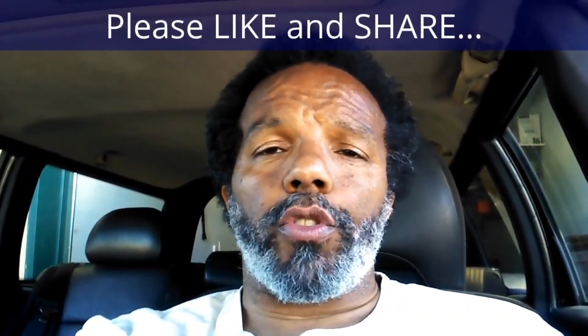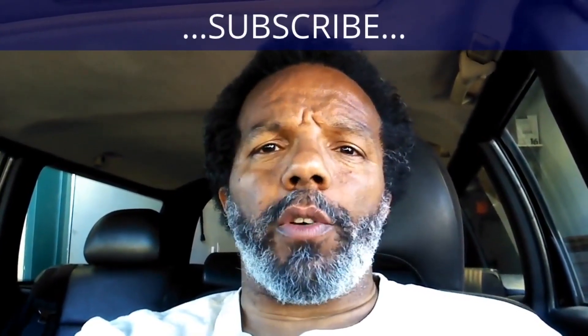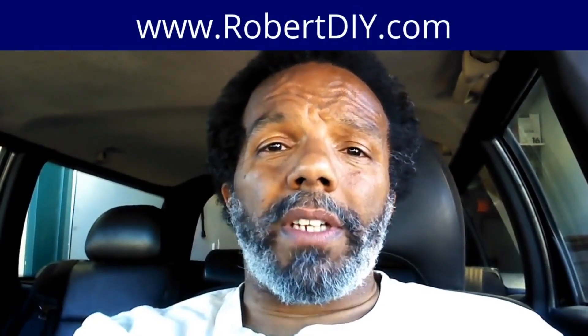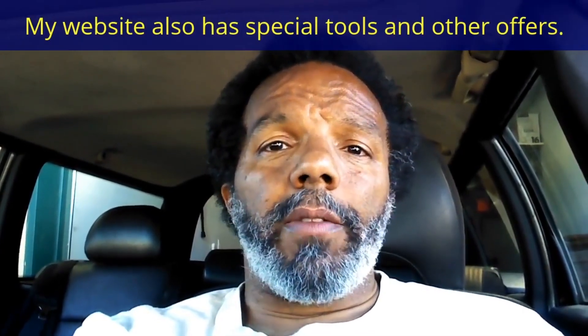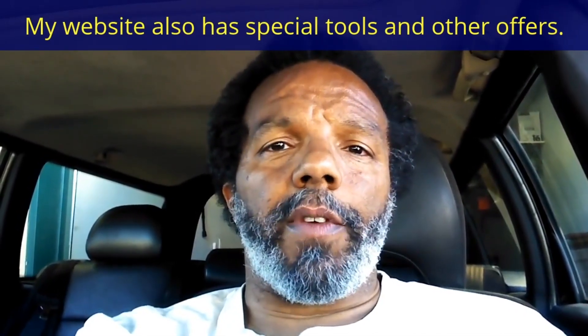If you feel this information was useful, please like it and share it with your social media friends. You can subscribe to my channel so you'll get notifications of future videos. You can follow me on Twitter, and if you need to contact me directly, please visit my website. If you have any questions, leave them below and someone — or myself — will reply to them. Again, thank you very much for watching.